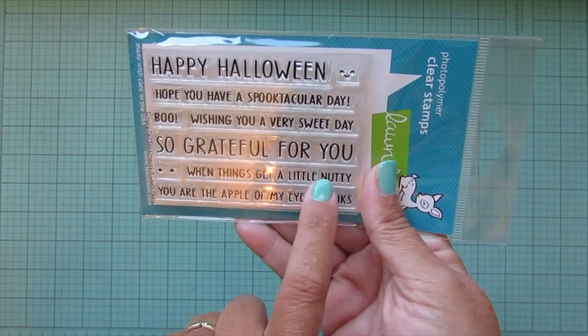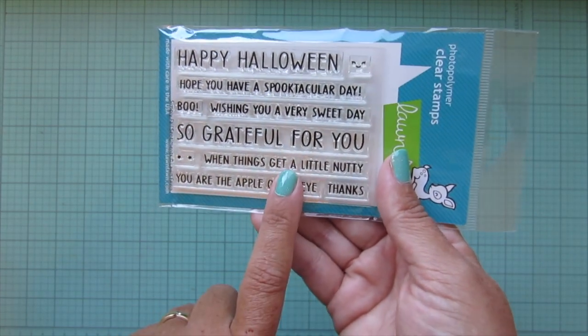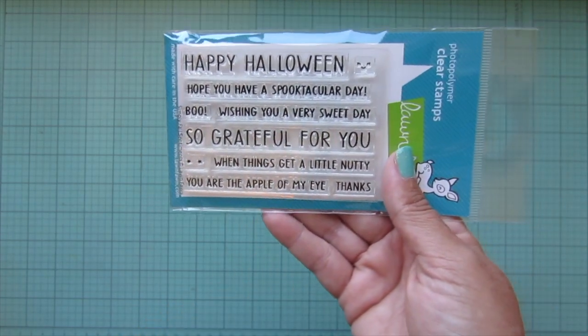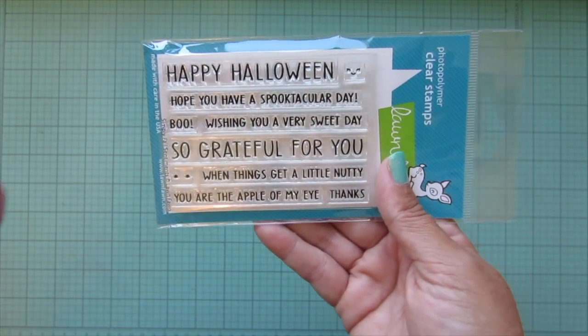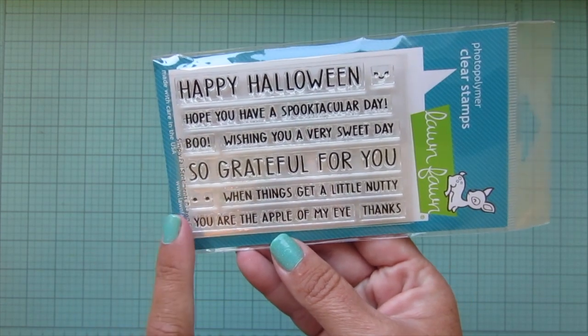I really like 'when things get a little nutty' because that one goes really well with the Let's Go Nuts stamp set, which is one of my absolute favorites because it's all squirrels - my favorite animal. Having extra sentiments is always a good idea, especially because I like to stamp on the insides of cards.